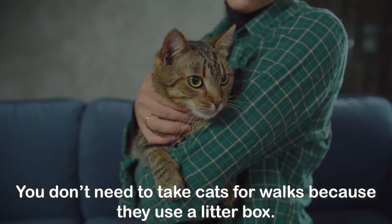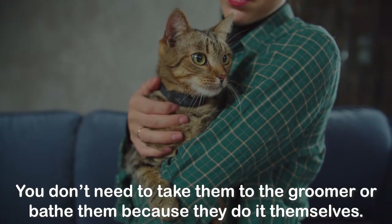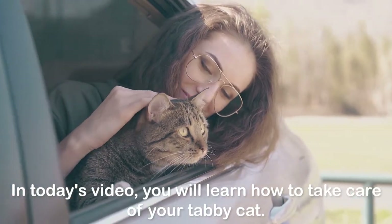Tabbies, like most other cats, make excellent pets because they are very independent. You don't need to take cats for walks because they use a litter box, and you don't need to take them to the groomer or bathe them because they do it themselves. If you are planning to get a tabby kitten, you should know a few tips regarding their care.